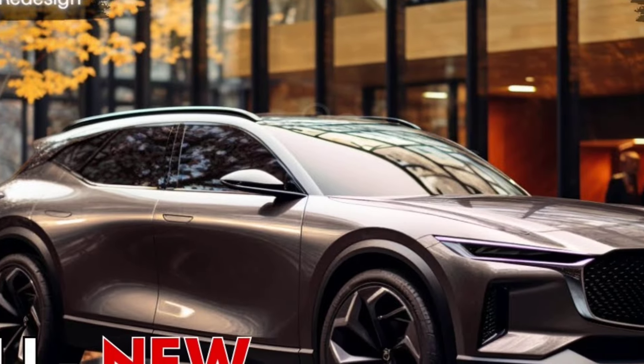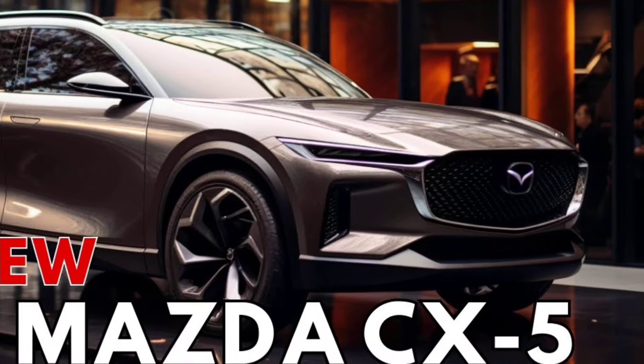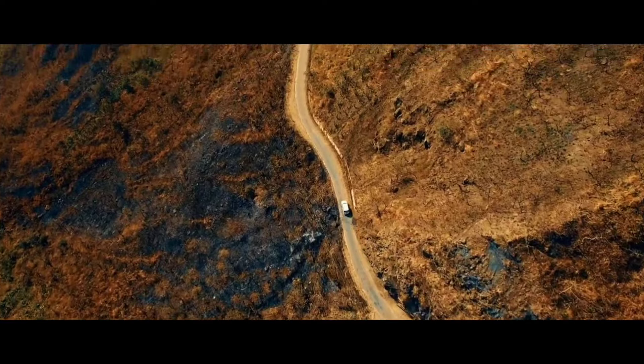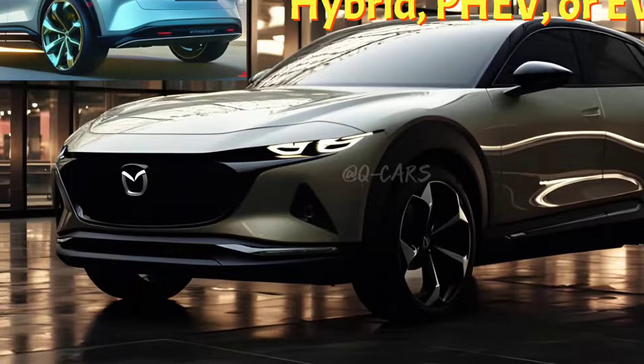Up front, Mazda's signature grille will likely be flanked by sleek LED headlights, while available features such as 19-inch alloy wheels and a power liftgate add a touch of luxury.